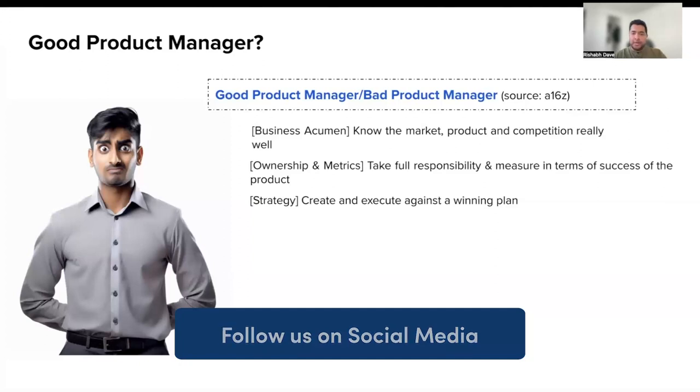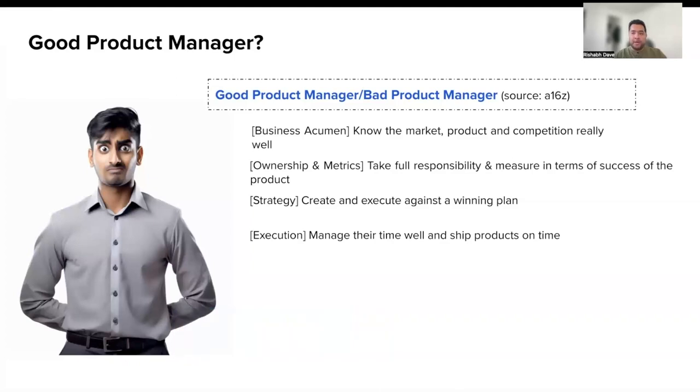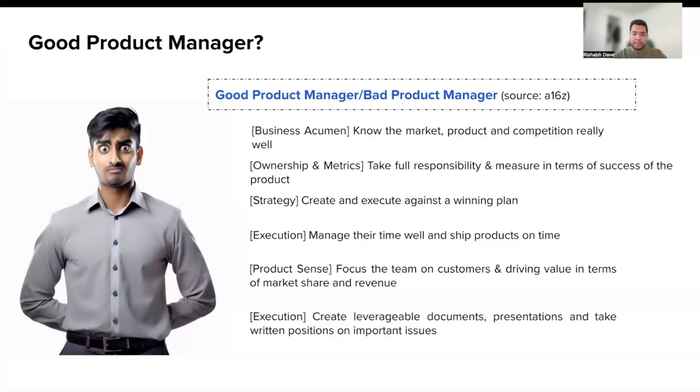Good PMs create and execute against a well-thought-out winning plan. Good product managers manage their time really well and ensure products are shipped on time. They focus their team's effort on customers and driving value in terms of market share and revenue, rather than turning their team into a ship factory. Good PMs create leverageable documents, presentations, and take written positions on important issues. And lastly, they bring clarity, clearly convey their plans, and follow through.